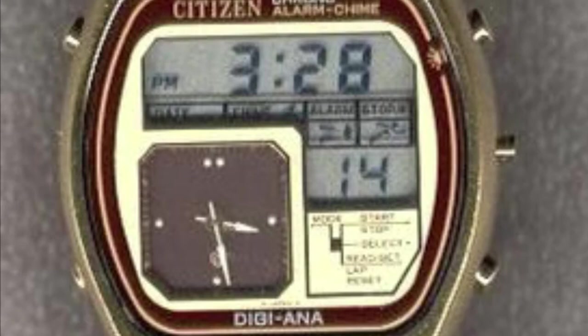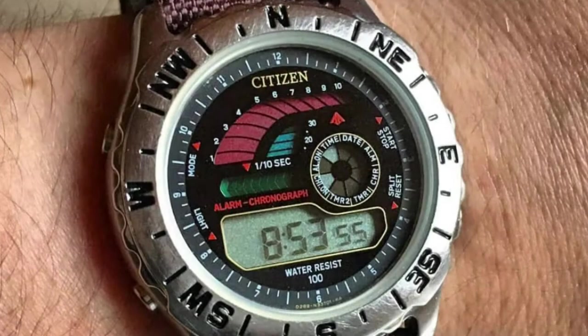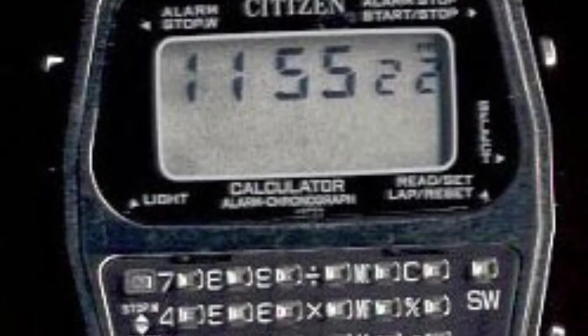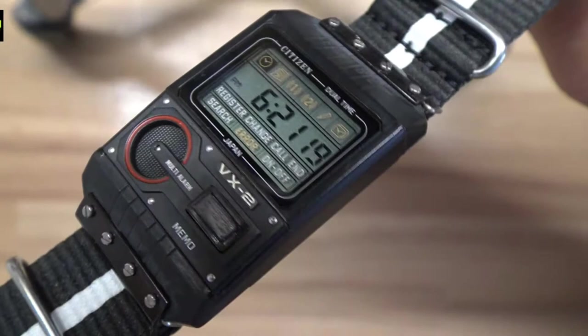You can see another one from the HitMix account on Instagram, which I definitely recommend — including some circular models going for some crazy amounts online, several hundreds of pounds for the one on screen now. They also had a foot in the calculator watch game — you could do a whole video just on calculator watches. Here's a round version, which is not one I've seen so much. Citizen was also playing in the voice memo watch space as well, so a really interesting catalogue to explore.